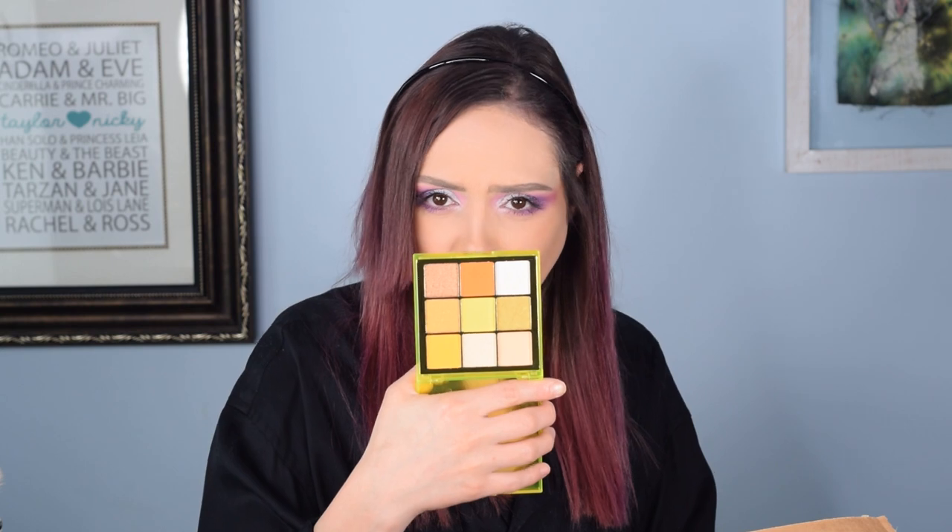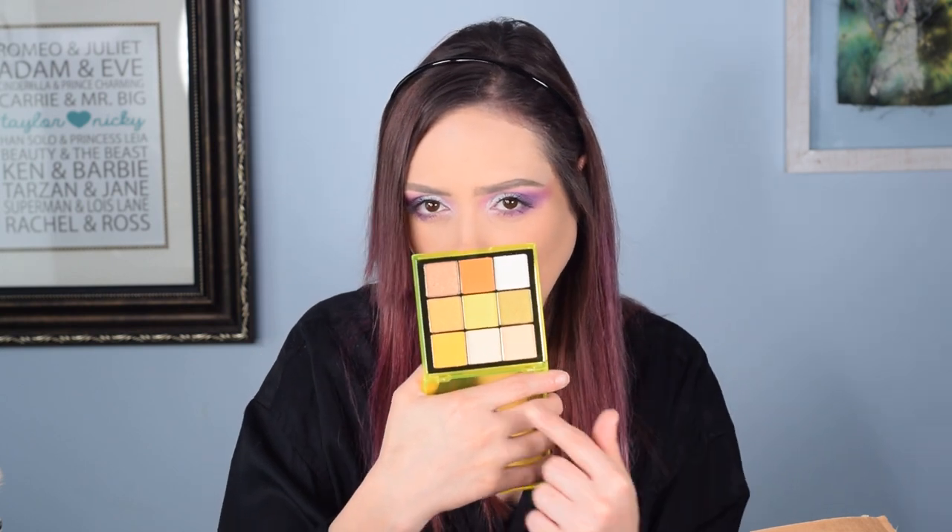This one is the Electric Dreams one. Very neutral, actually — not a lot of neon going on. The biggest one would be that yellow in the center; maybe the oranges are kind of a little bit neon, but very, very neutral overall. I think this would definitely be something like my mom, who is a more neutral person, would probably get use out of.